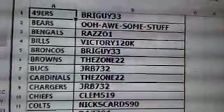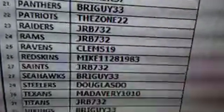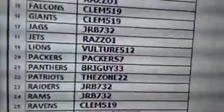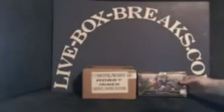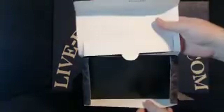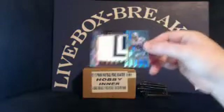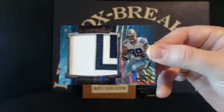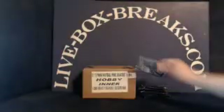Now we'll start the breaks off with the eBay auction break of the 2013 Bowman Sterling. The Sterling is going to be six packs, five cards per pack with two hits per pack, and one box topper which will be a jumbo patch. We'll start off with the box topper. Good luck, everybody. For the Cowboys, rookie blue wave refractor jumbo patch, Gavin Escobar, 7 out of 171. Cowboys going to Razzo 1. Congratulations.